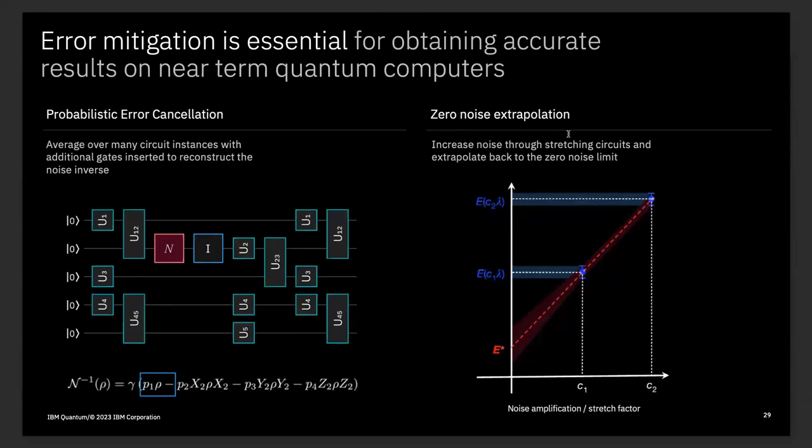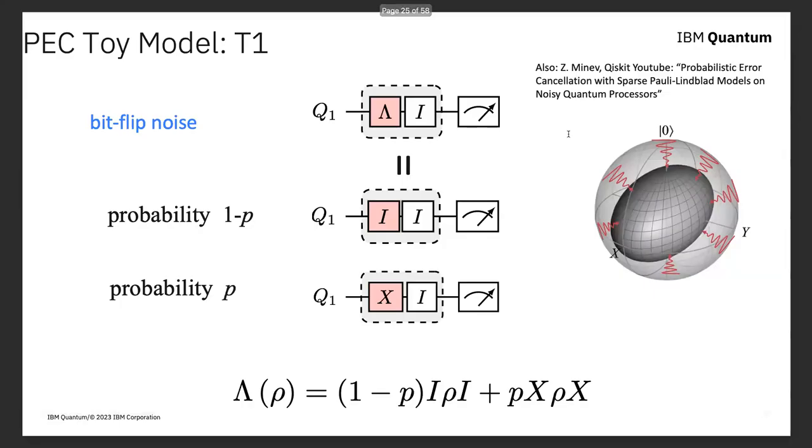Zero noise extrapolation was one of two error mitigation techniques laid out in that paper. The other is called probabilistic error correction. Instead of systematically stretching the noise, we insert additional gates and try to invert the noise model of the processor — probabilistically adding gates that exactly cancel the noise. But the inverse of a noise model isn't physical: this noise map collapses states on the Bloch sphere surface to a point, and there is no physical process that makes state spaces larger. So we cannot do this directly.